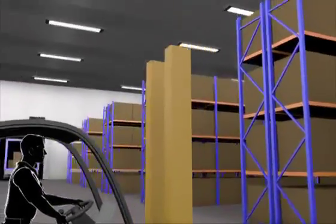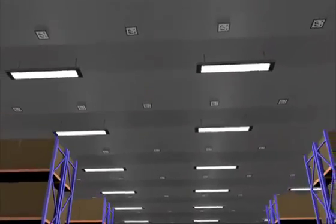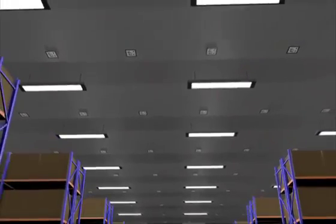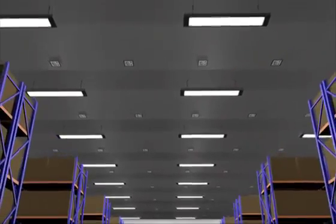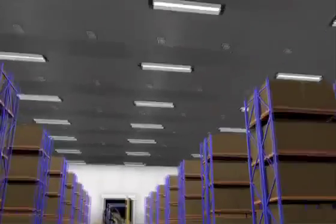Along the aisles of the warehouse and across the open spaces, we install our overhead position markers. They can be fixed to the ceiling or suspended on tension wires just below it and are simply reflective pattern tiles, so they don't require any power or network cabling. They're used by the trucks to determine their position in the warehouse to within a few centimeters, rather like an indoor GPS system.